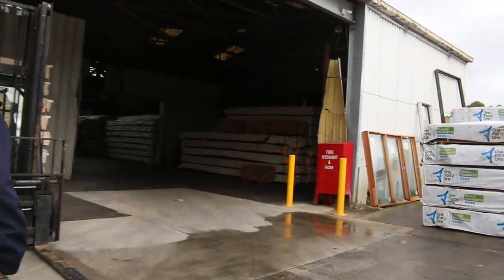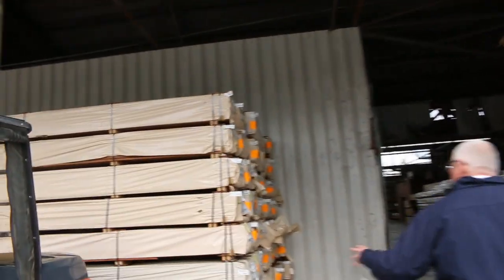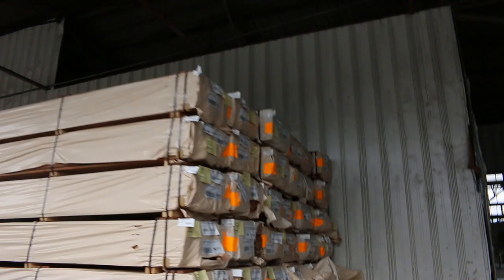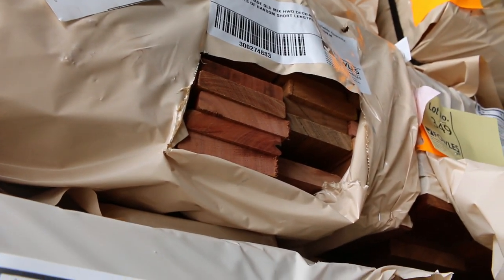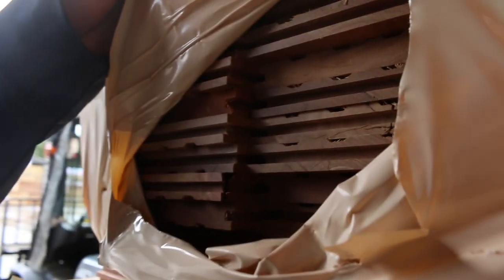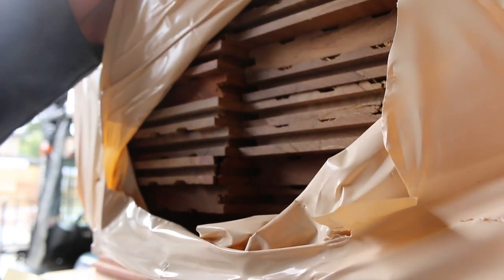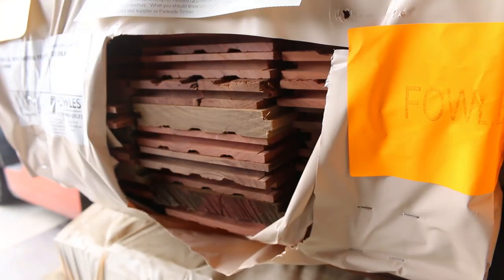Just unloaded yesterday morning is this huge B-double load of spotted gum. We've got decking in the 135x19 and in an 86x19 as well. We've also got flooring in 130x19 — the spotted gum flooring — I think about 10 or 12 packs of that. Beautiful stock — we haven't had any of that for a few weeks. There's also Queensland mixed harbour in the 130x19, with a nice variation in colour. All that stock in yesterday, so plenty to look at.